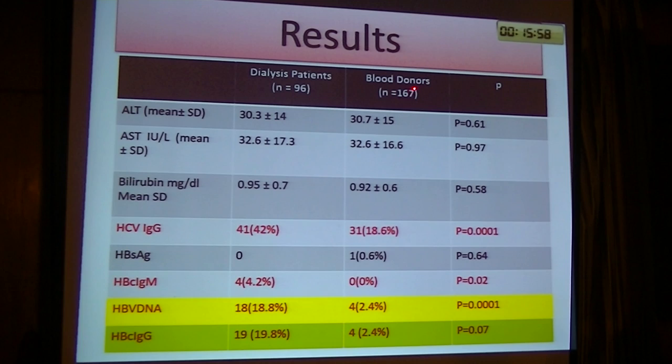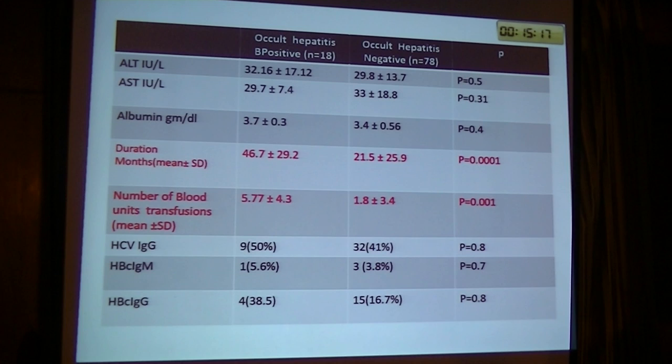Hepatitis B surface antigen was found in zero dialysis patients and one blood donor — no significant difference. However, hepatitis B core immunoglobulin G was positive and most significant. Hepatitis B virus DNA was positive in 18 patients, representing 18.8% of our patients. Hepatitis B core immunoglobulin G was positive in 19 patients, compared to only 4 among blood donors — the most significant difference.